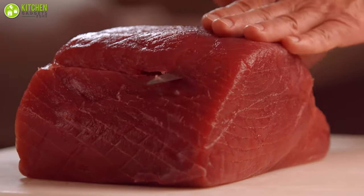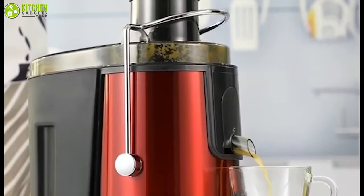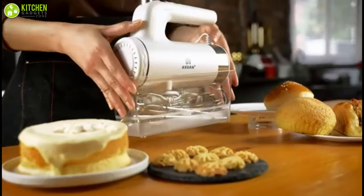In today's video, we'll talk about the 10 best kitchen gadgets that you can get by spending as little as fifty dollars or even less. So without further ado, let's get started.